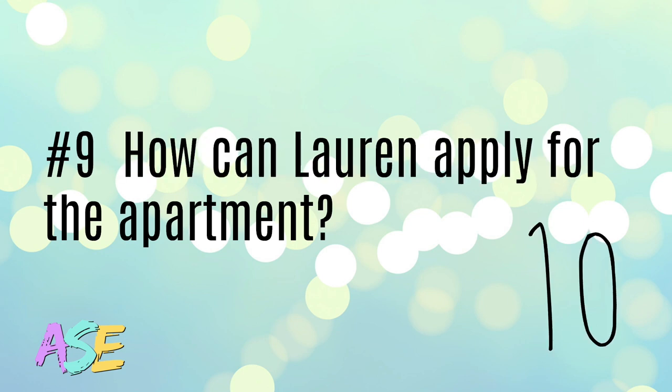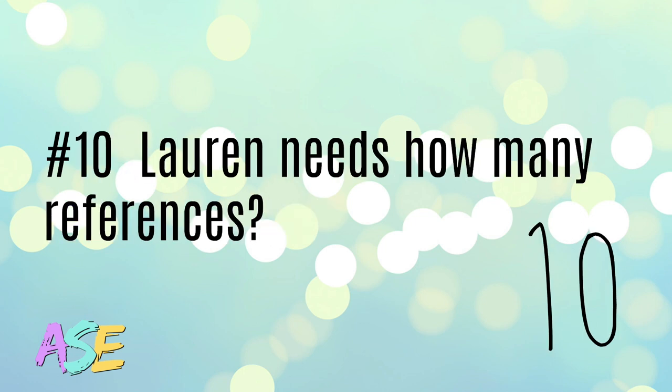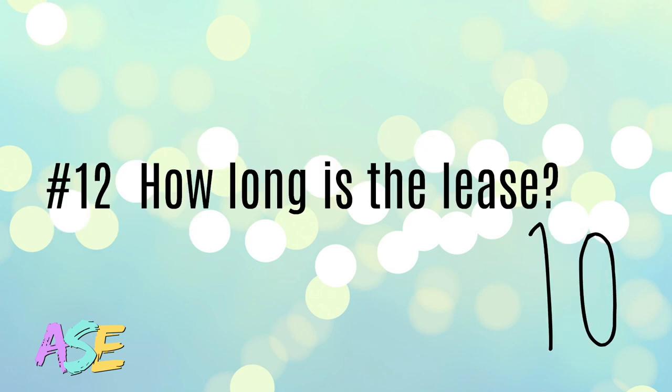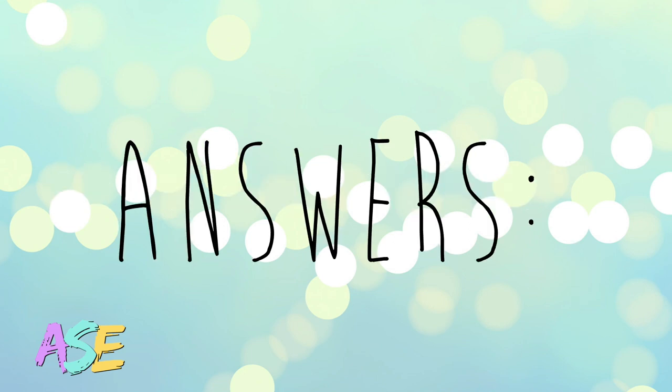How can Lauren apply for the apartment? Lauren needs how many references? How much is the deposit? How long is the lease?